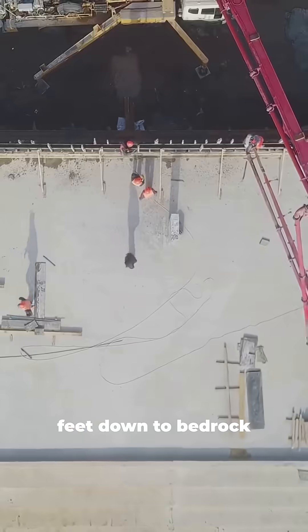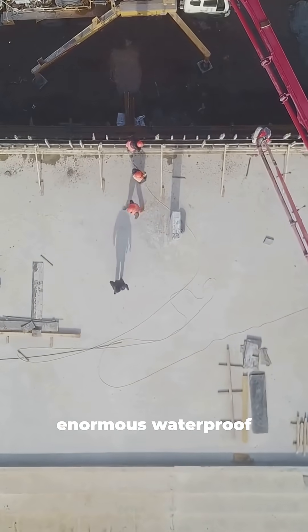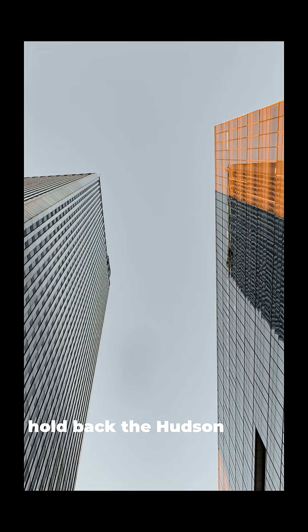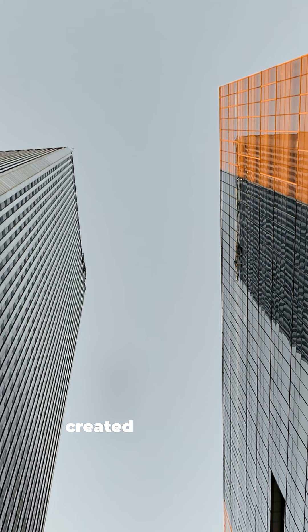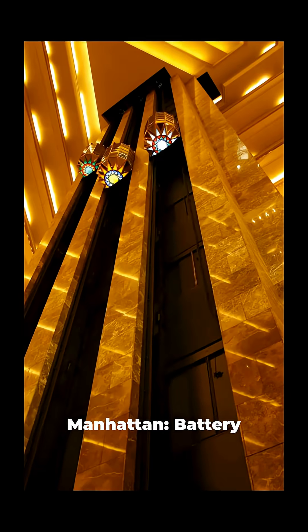To anchor them, engineers dug 70 feet down to bedrock and built an enormous waterproof slurry wall to hold back the Hudson River. The 1 million cubic yards of excavated soil created new land in Manhattan: Battery Park City.